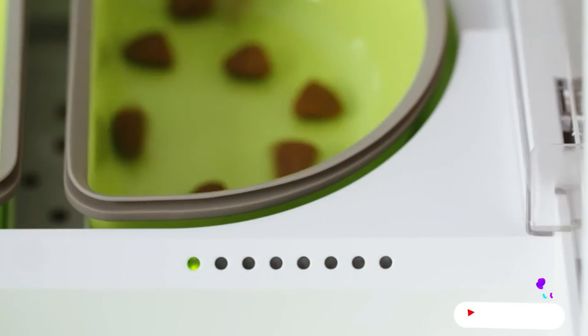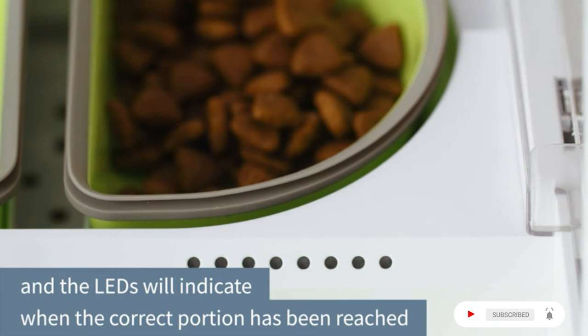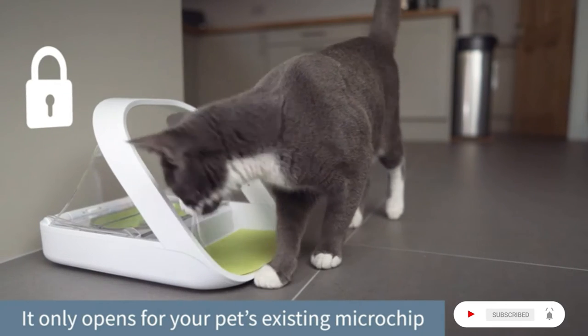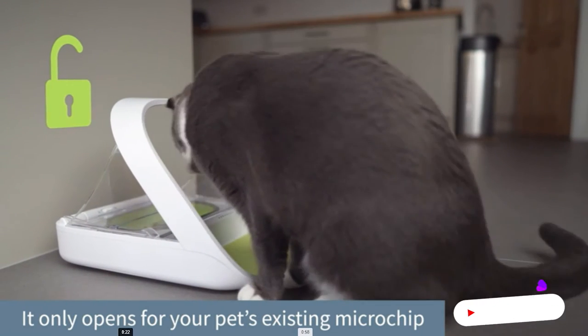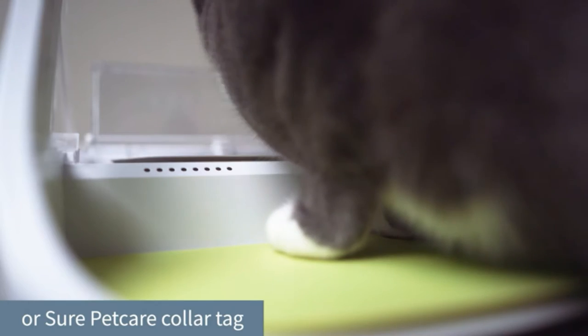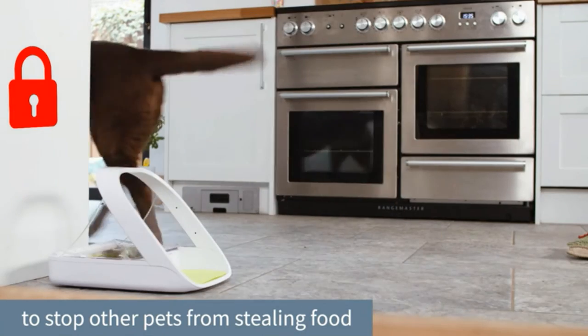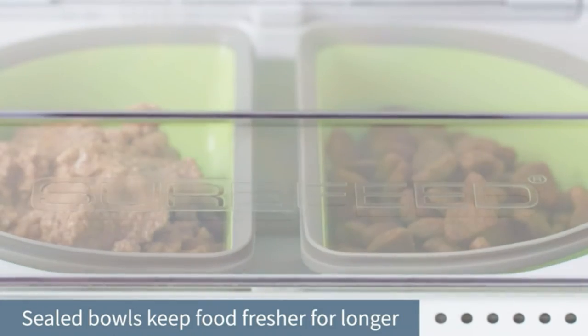Microchip operated — stops pets stealing each other's food, using the pet's ID microchip or RFID collar tag available from Sure Petcare. The Hub is required to use added features such as portion amounts, to push data from the feeder to your smartphone. The Hub is required to connect to the app.